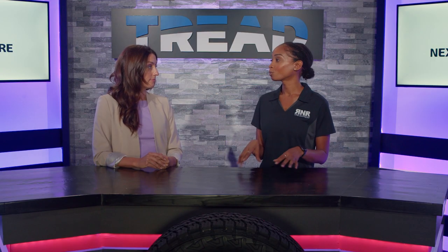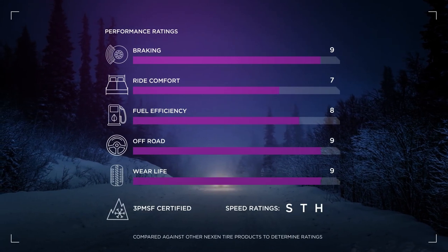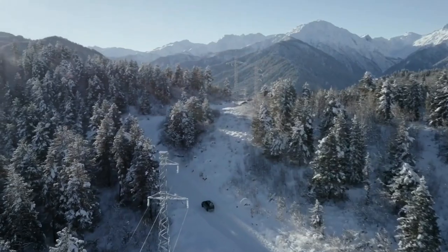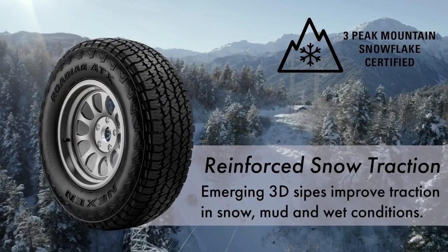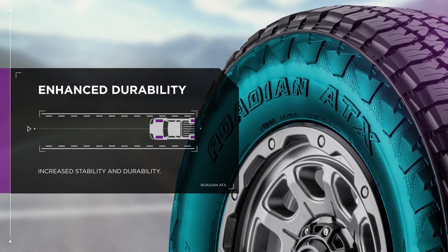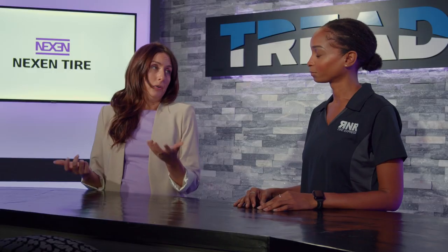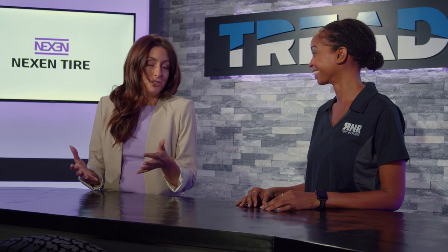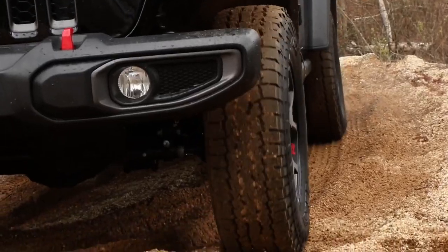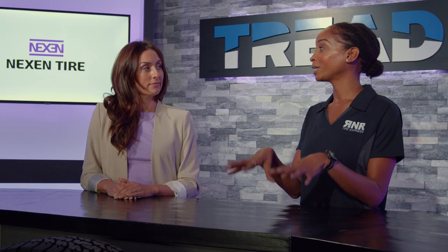What are some of the notable features? When I think of the Rodian ATX, I think about performance as well as appearance. On the performance side, we offer a three-ply sidewall and three-peak mountain snowflake certification, which means this tire can really tackle a lot of challenging environments. And then on the appearance side — because what good is it if it doesn't have good looks too — it's got a really aggressive sidewall, so it's going to look awesome on your Jeep or truck. So it's going to perform amazing and look amazing.